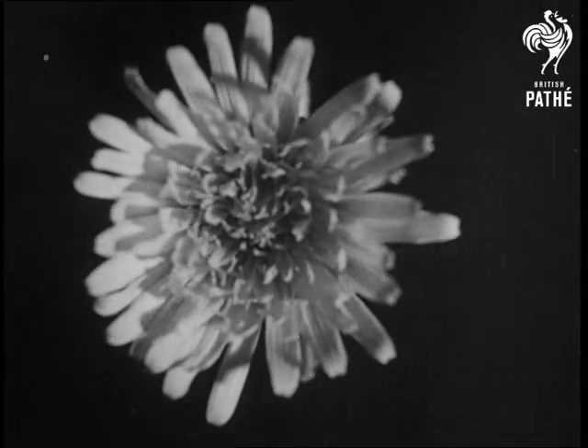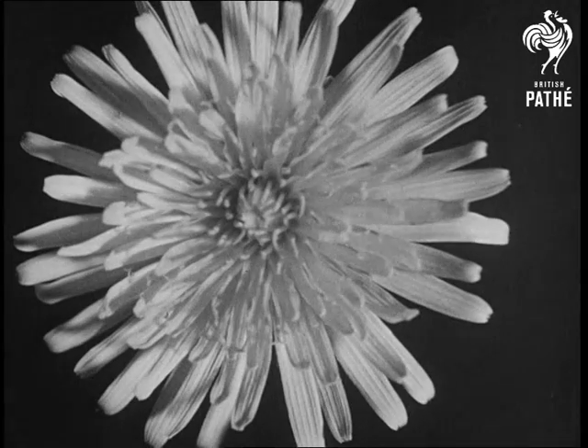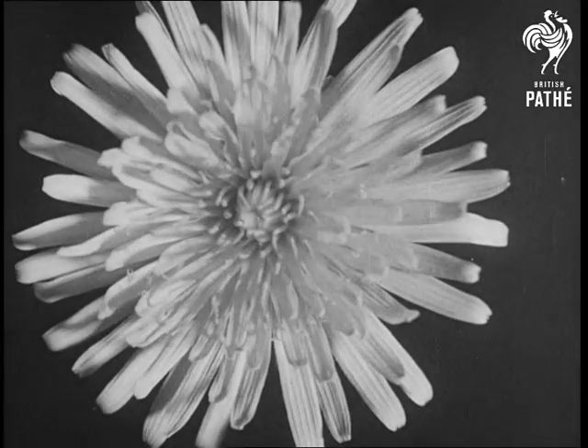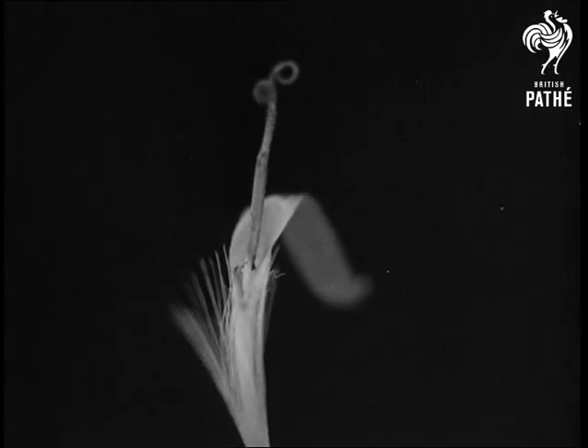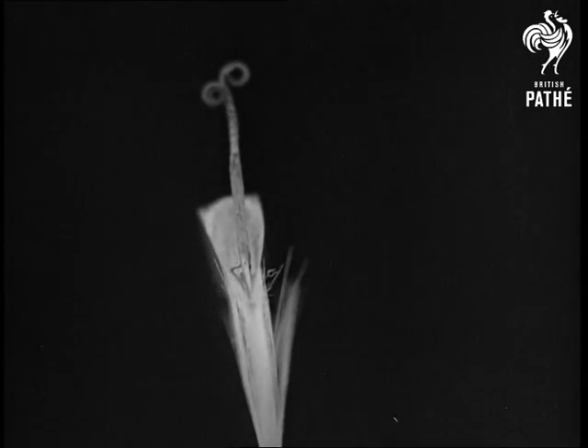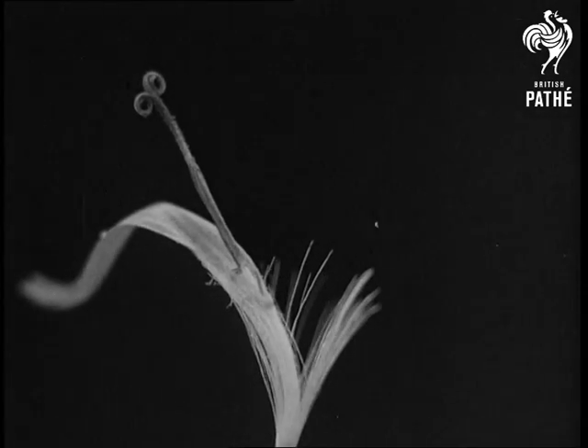This, though you may not believe it, is the real flower of the dandelion. It is so insignificant that bees would never notice it. So about 200 of these little flowers cooperate and join together into what we call a dandelion flower — this striking mass effect which compels attention.